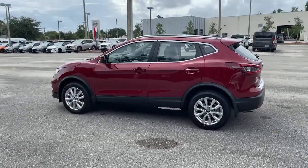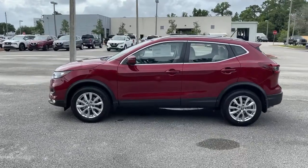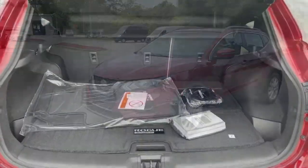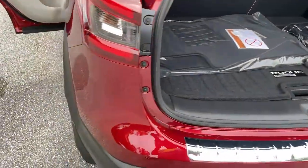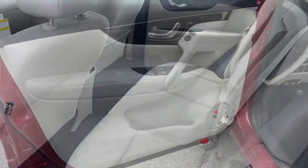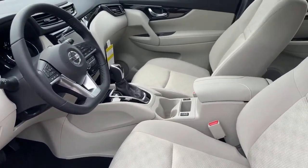The following are some of this vehicle's highlighted options: keyless entry, backup camera, fog lamps, lane keeping assist, remote engine start, keyless start, heated mirrors, satellite radio, blind spot monitor, multi-zone AC.